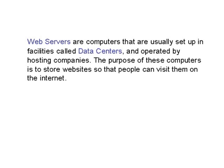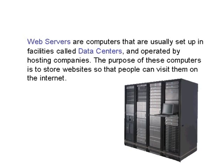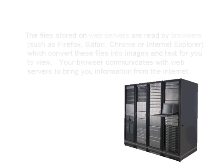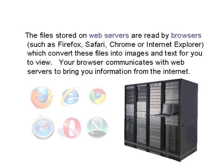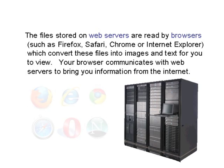Web servers are computers that are usually set up in facilities called data centers and operated by hosting companies. The purpose of these computers is to store websites so that people can visit them on the internet. The files stored on web servers are read by browsers, which convert these files into images and text for you to view. Your browser communicates with the web servers to bring you information from the internet.